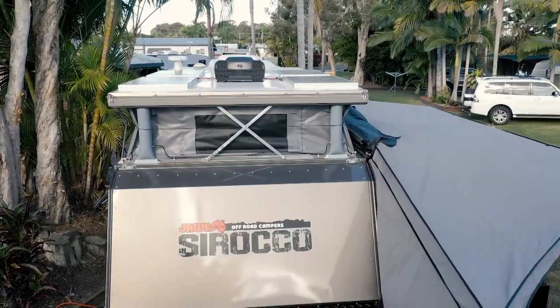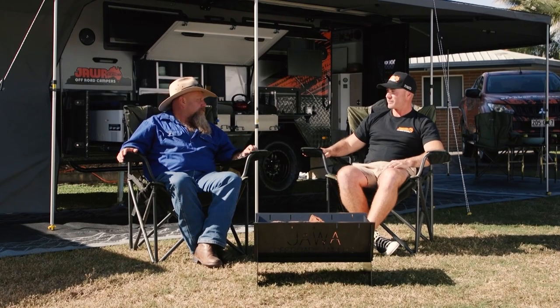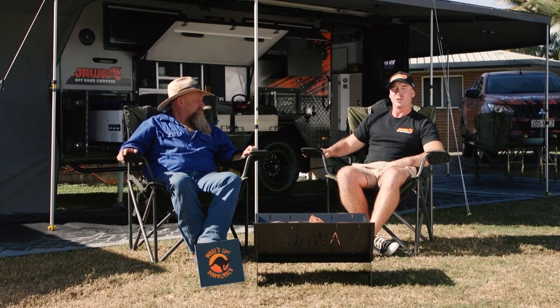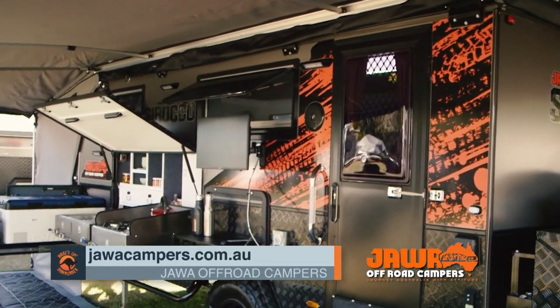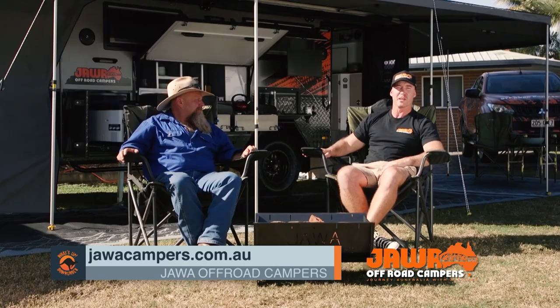I could see myself out in the bush spending a bit of time in this, no problems at all. If anyone at home wants any more information, they can jump on our website, jowacampers.com.au, follow us on our Facebook and Instagram socials, or send us an email to info at jowacampers.com.au. If you're looking for any more info, you've got plenty of options there. Get busy.